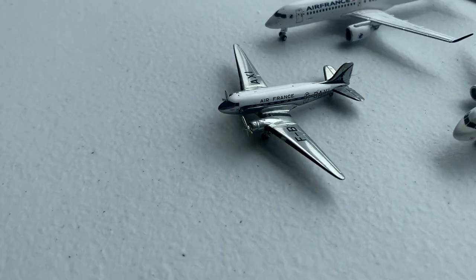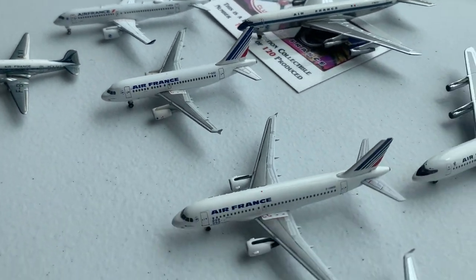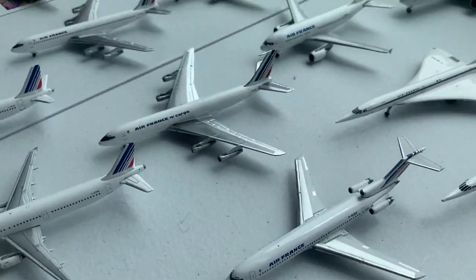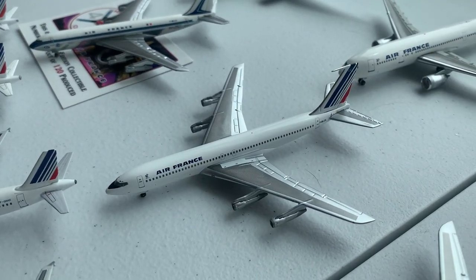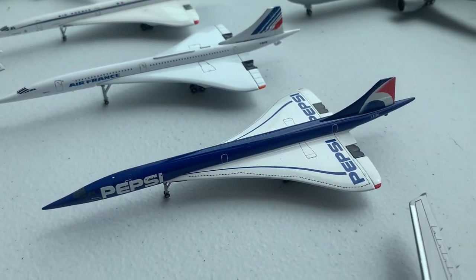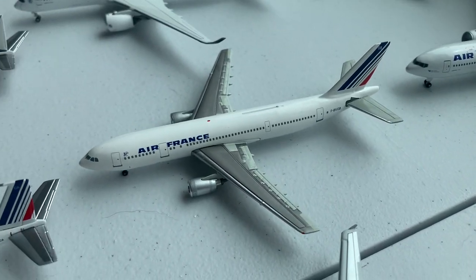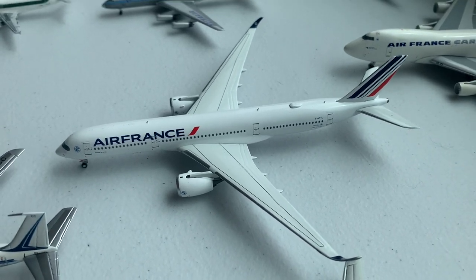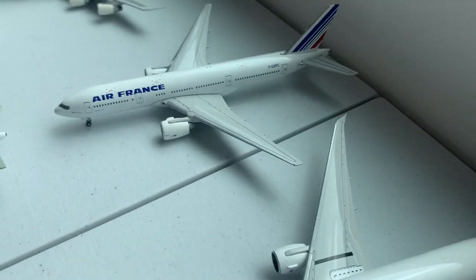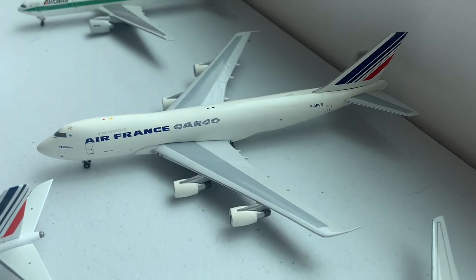Moving on to Air France, we have the DC-3, followed by the Airbus A220-300, A318, A319, A320, and two Airbus A321s. Then we have three Boeing 707s, followed by a Boeing 727-200. Next we have the Concordes in three different liveries, followed by the Airbus A310, A300, and A350. We also have Sky Team 777-300, regular 777-300ER, 777-200, and 747-200 Cargo.